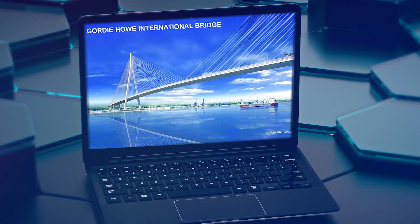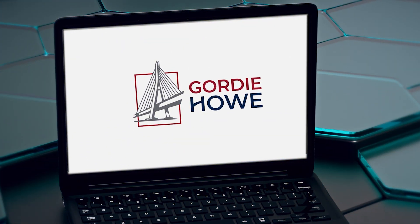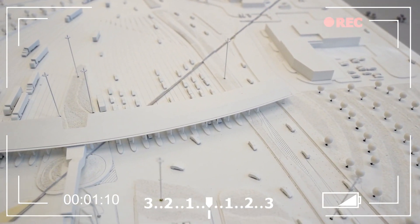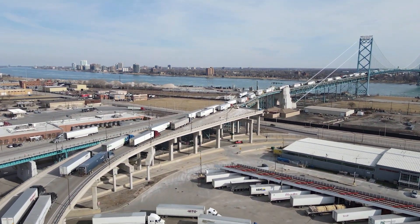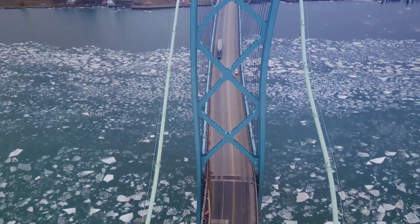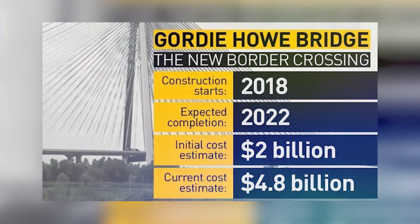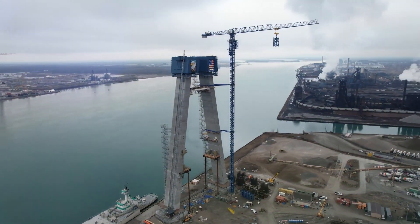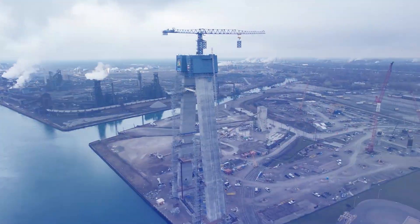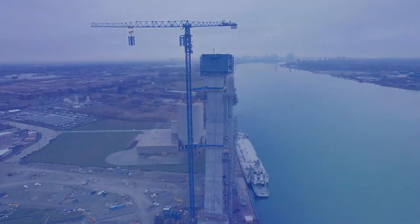But the story of the Gordie Howe Bridge doesn't start and end with a hockey player. The idea for the bridge actually goes back more than a decade, to the early 2010s. At the time, there was a growing need for a new crossing over the Detroit River, as the existing crossings were getting congested and were unable to meet the increasing demand for trade and transportation between the US and Canada. After years of planning and negotiations, the project finally got the green light in 2018, and construction on the Gordie Howe Bridge began in 2020. The bridge is being funded by a public-private partnership between the governments of the US and Canada and a private consortium called the Bridging North America Team, with a price tag of $4.4 billion, making this one mega project.